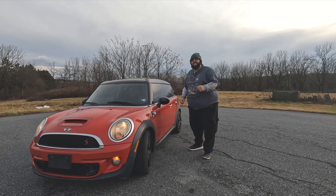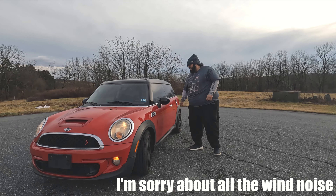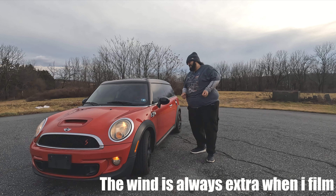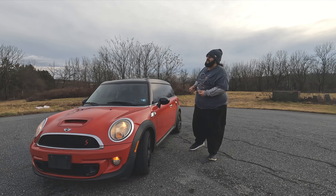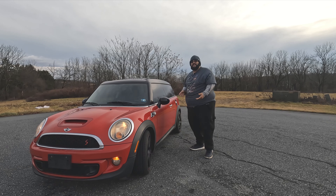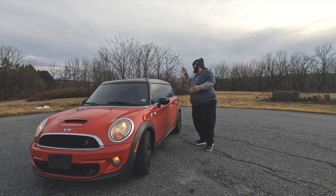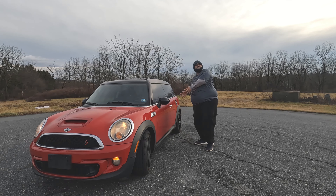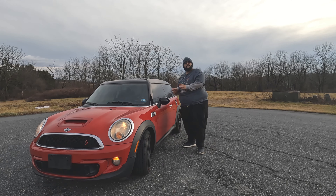Here it is — the 2011 Mini Cooper S Clubman. This is the second generation Mini Cooper. They started the Clubmans in 2008. Now, it's not a regular Mini Cooper per se. It's a little bit longer to allow for more cargo room. And there's a half door. Later on, they made it a full four doors, which I'm not crazy about. I actually like the way it was — the two and a half doors.